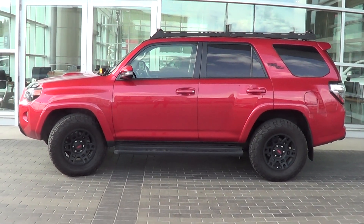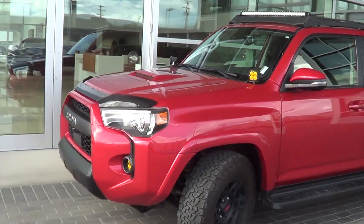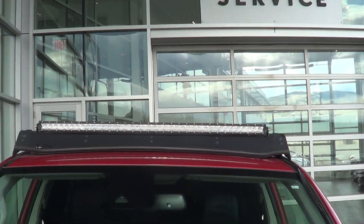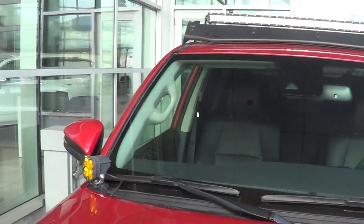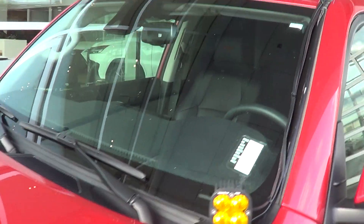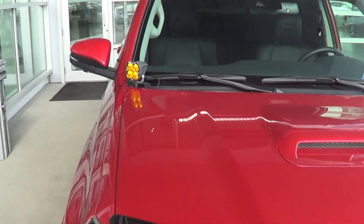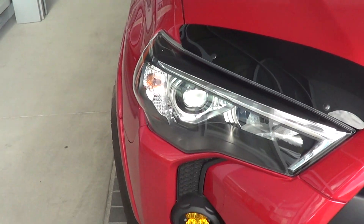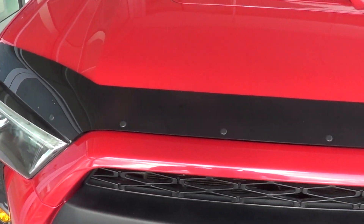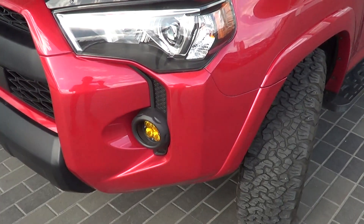We're going to start at the front here. As you can see, it's in the nice Barcelona red. Starting at the windshield — we've got the light bar up top, looks real good. There is one minor little pit on the windshield; it's not enough for a windshield claim unfortunately, but it has been filled. That's really the only mark on the windshield. Going down the hood, the vehicle is in good shape — nothing's been sandblasted, everything looks real nice and clean. We've also got the hood deflector on it.